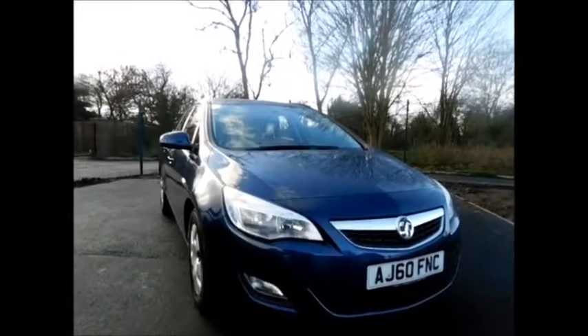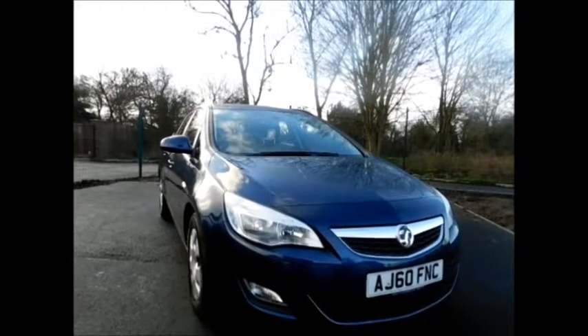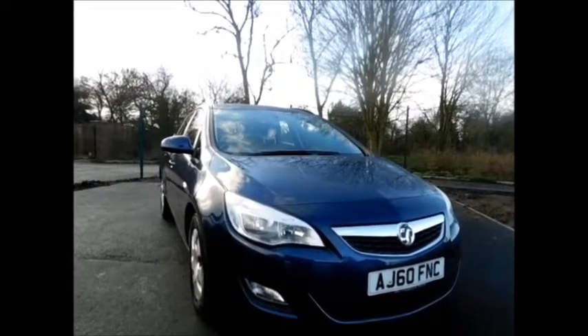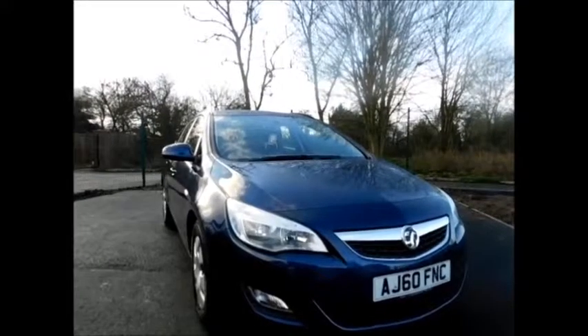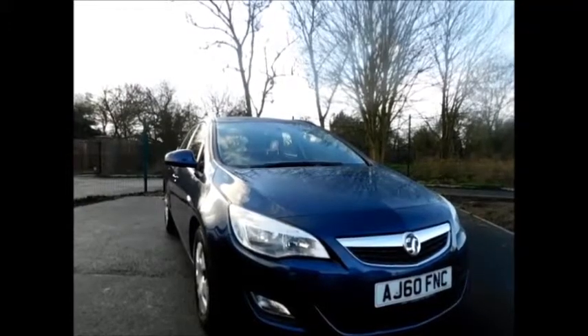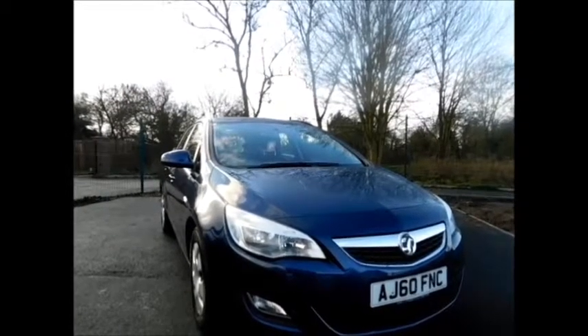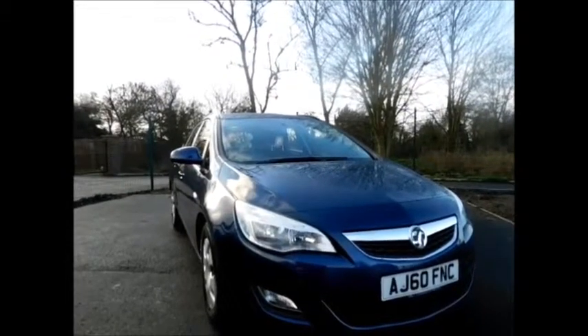Welcome to Now Vauxhall. Today we have here a lovely Vauxhall Astra 1.7 diesel engine, 5 door, fitted with a manual transmission, finished in the color blue. This car has a warranted mileage of 33,200 miles and was first registered in September 2010 — as you can see, it's on a 60 plate.